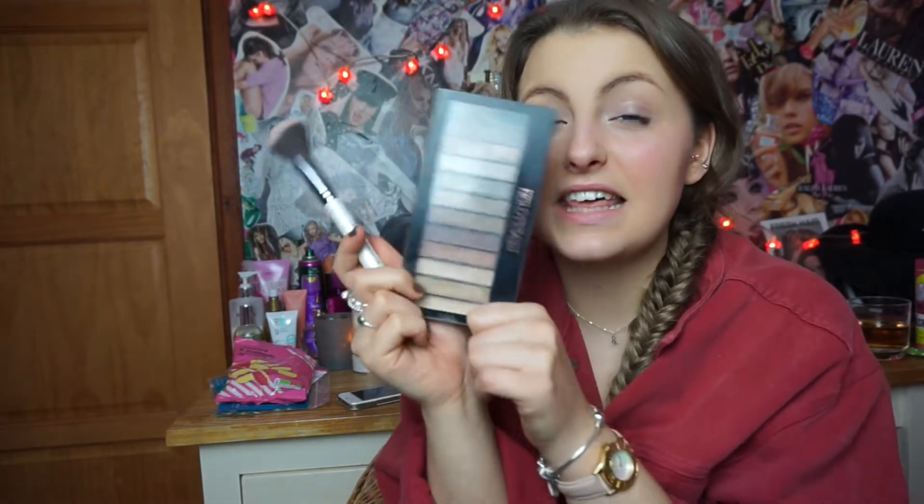The next two products are these two beauties. This one is the Nanshy contouring brush, and I also have their stippling brush and angled detailer brush, but my favorite by far is definitely the contouring one. It's just so soft and it really makes such a difference. I can't justify spending ridiculous amounts of money on brushes, and these are really well priced. I'll leave the link to their website below — if you're looking for new makeup brushes I would recommend these.